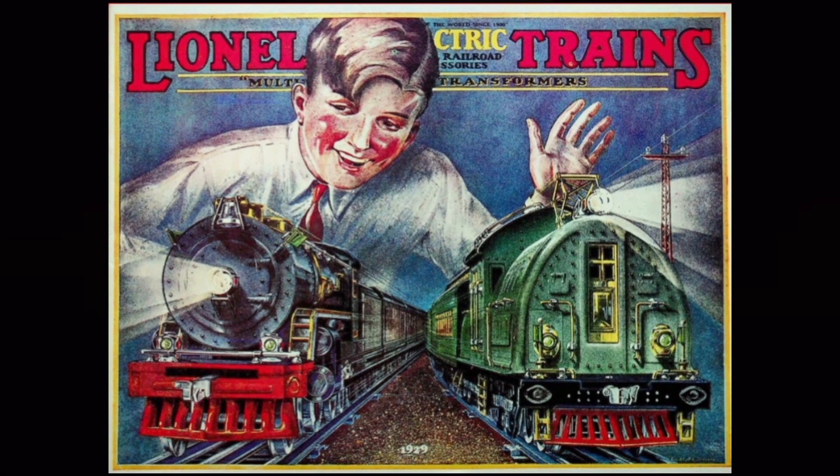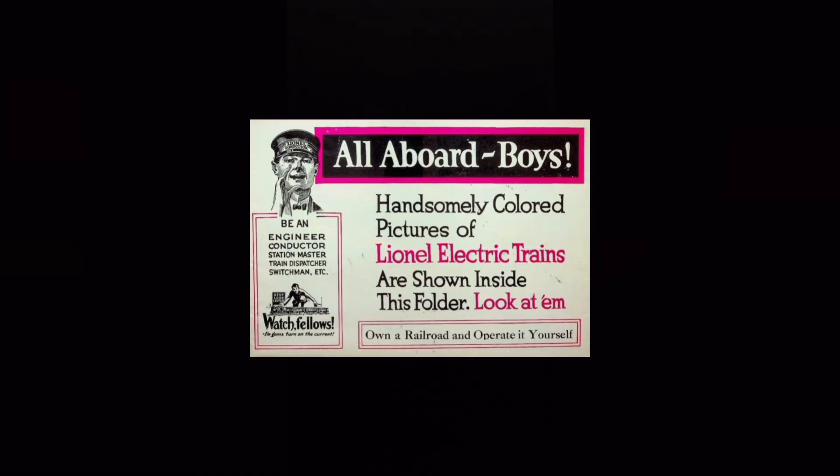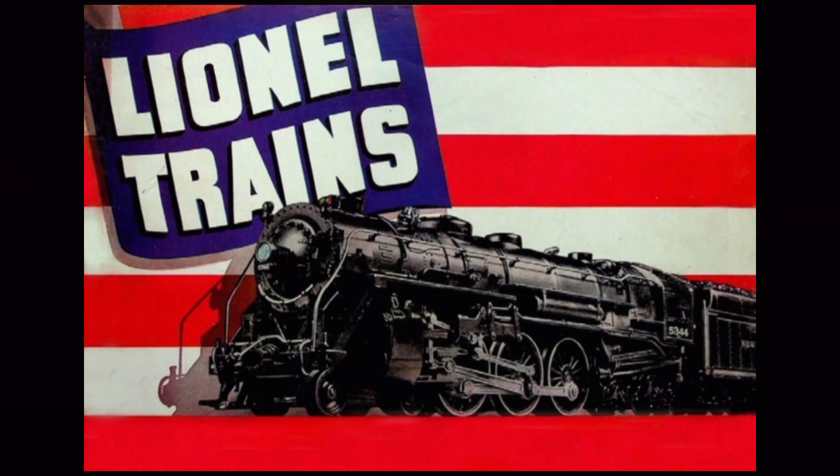Lionel's 124-year legacy was built on the company's catalogs, advertising, and image. The company rose to prominence as a result of Joshua Lionel Cohen's genius marketing and maintained its status as an icon through the trains on the track and the pages in its catalog. The narrator closes by thanking viewers and encouraging them to like the video, leave a comment, and subscribe for more train content.